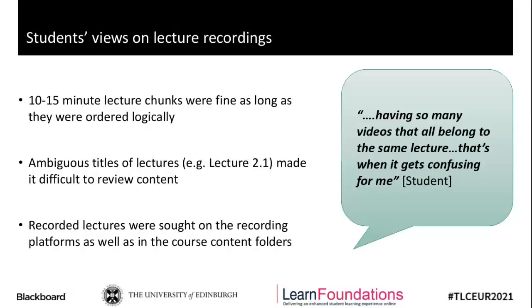Students' preference for shorter lectures rested on those parts fitting together well in some sort of order — they wanted to know what content was in each part. Naming those parts was a small thing, but really quite important in helping students make use of and understand the content. Because of the shift to hybrid, something interesting was that students were more aware of how recordings had been created and were more familiar with platforms. When given a task to find recorded lectures, instead of just looking in the course materials as they probably would have pre-hybrid, they now went straight to the platforms themselves — for example, going directly to Collaborate to find a recording.